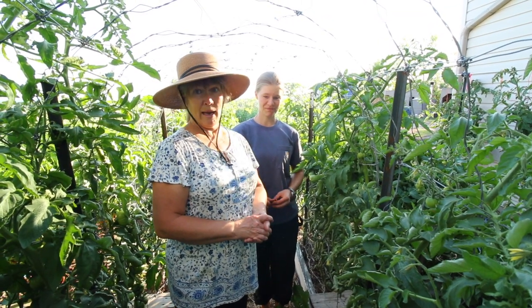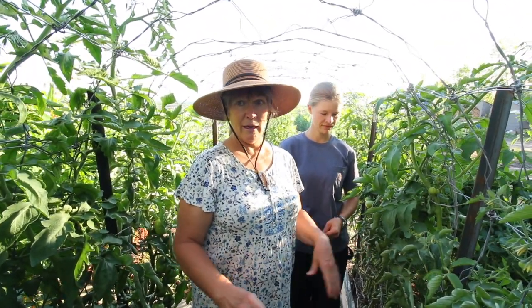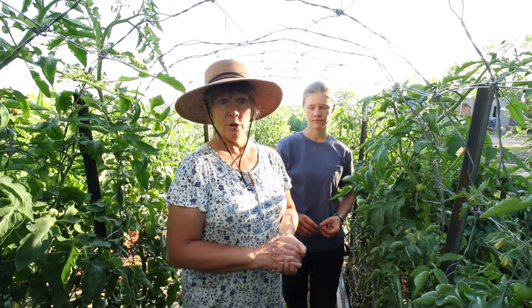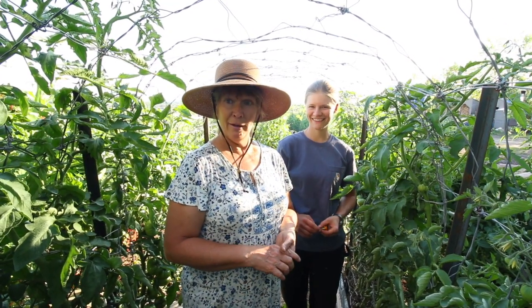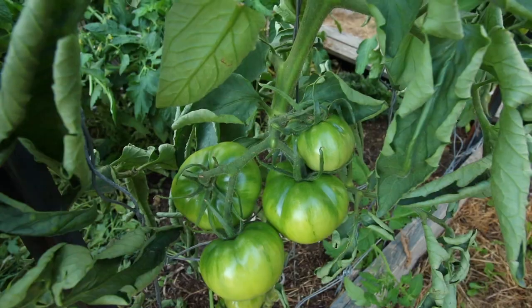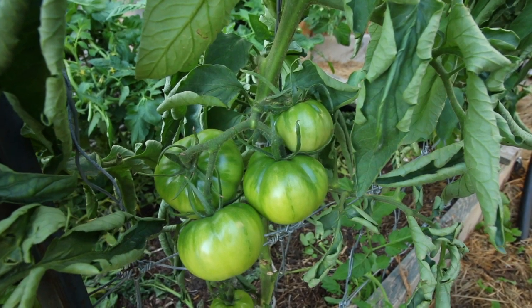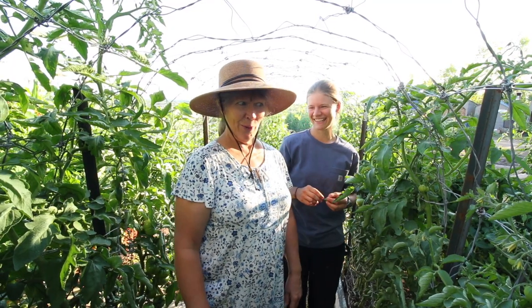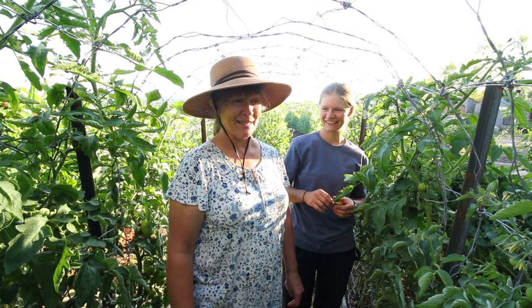What happened is that specifically our indeterminate varieties, because they usually kind of fruit all at once - they've been storing up all this solar energy all summer - all of a sudden with this rain decided to take off, and we found all kinds of tomato plants laying over because our cages couldn't hold them anymore. That's a good problem to have, but we did have to go and secure them.